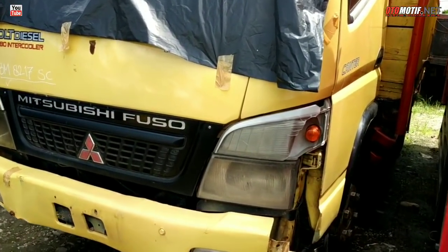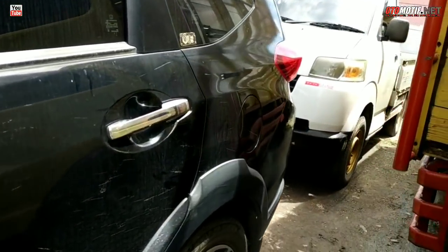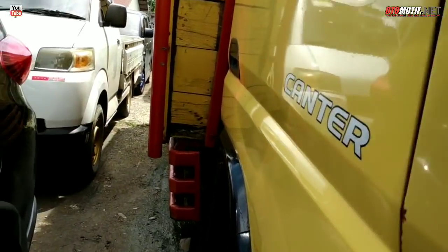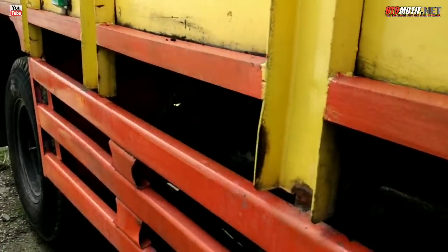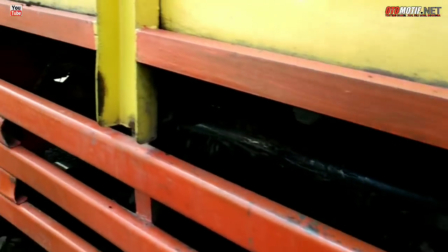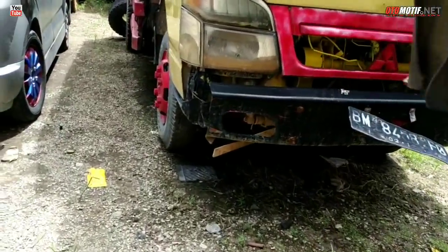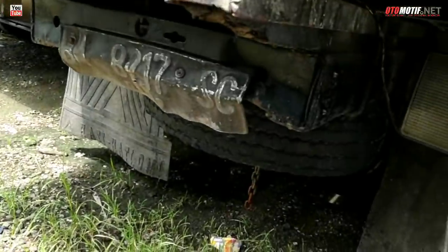Ada Mitsubishi Canter tahun 2008, kalau tidak salah cuma 100 juta. Mulus, tapi minus kaca depan pecah — itu tutup plastik, kaca depan pecah. Baknya bak kayu rangka besi. Untuk sasisnya masih oke. Banyak bekas angkat sawit. Ban serep juga lengkap.